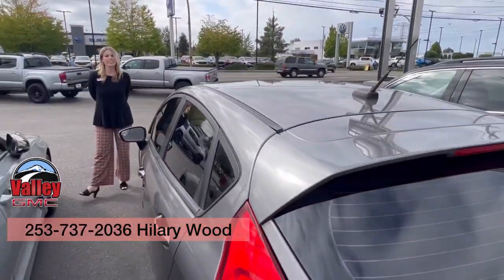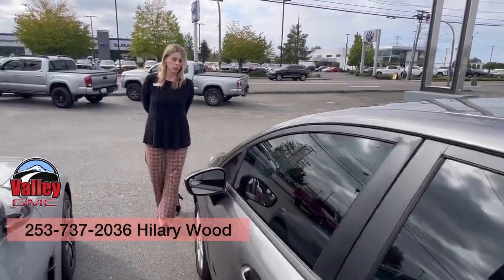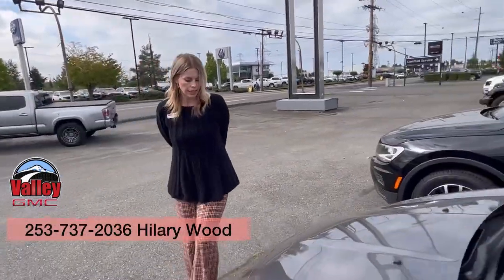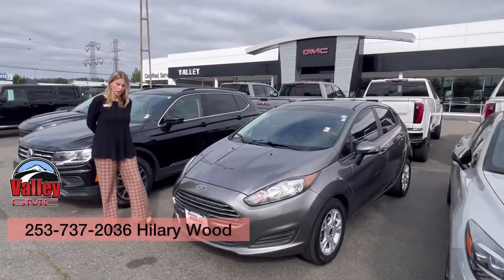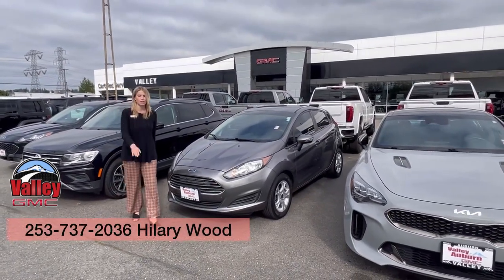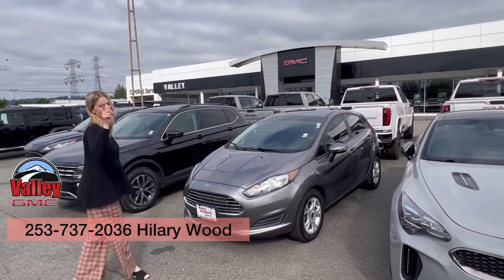It is priced at $6,000 — a great commuter car, like I said. If you have any questions, call, text, email, or come see me, Hillary, here at Valley GMC. I would love to meet and work with you. I will hopefully see you soon.